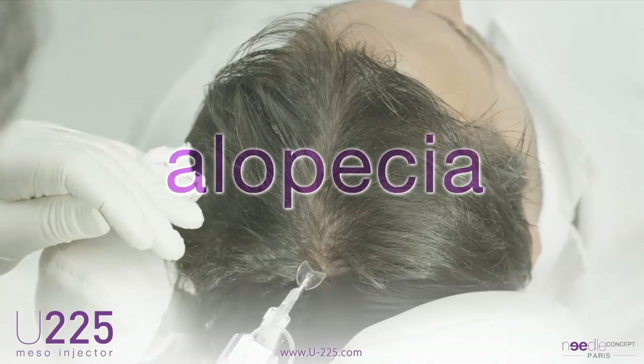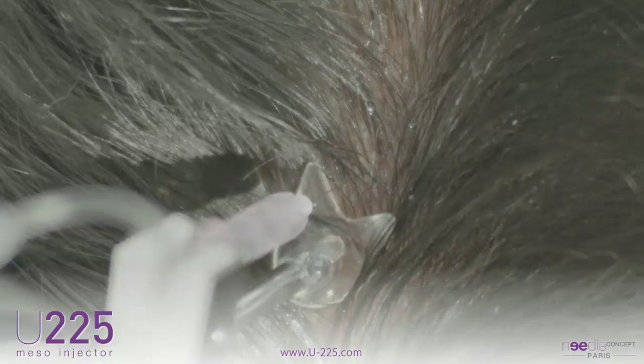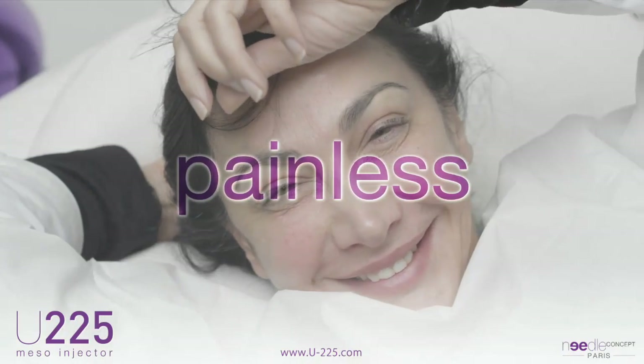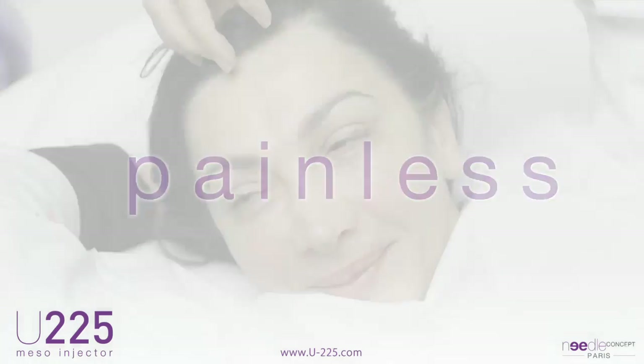Alopecia is also an indication known by practitioners in mesotherapy for 30 years. The difficulty in dealing with this area is the very painful character of manual injections. With the U225, the injections are completely painless and ensure the total comfort of the patient.